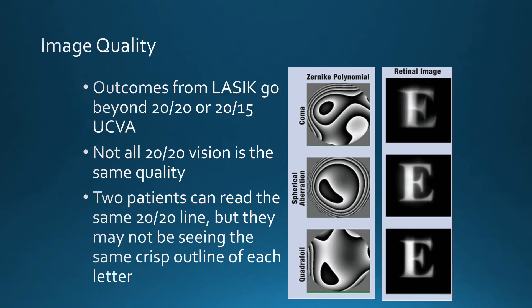Image quality is important, and with LASIK outcomes, we can go beyond the 20/20 or 20/15 level of uncorrected vision by improving the topography of the corneal surface. Not all patients with 20/20 vision have the same quality — two patients may both read the bottom line on the chart, typically 20/20, but they may not be seeing the same crisp outline of each letter.